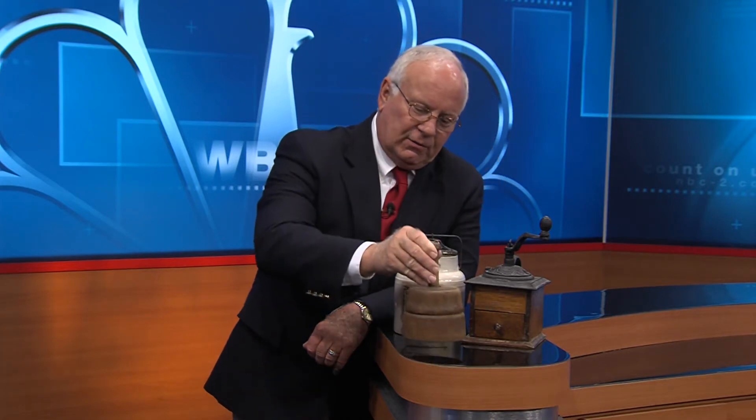All three of these items can be seen at the Sanibel Historical Museum on Sanibel Island. That museum is open November 1st through August the 15th. I'm Jack Minish with NBC2's Trash Your Treasure. Look forward to seeing you again next week.